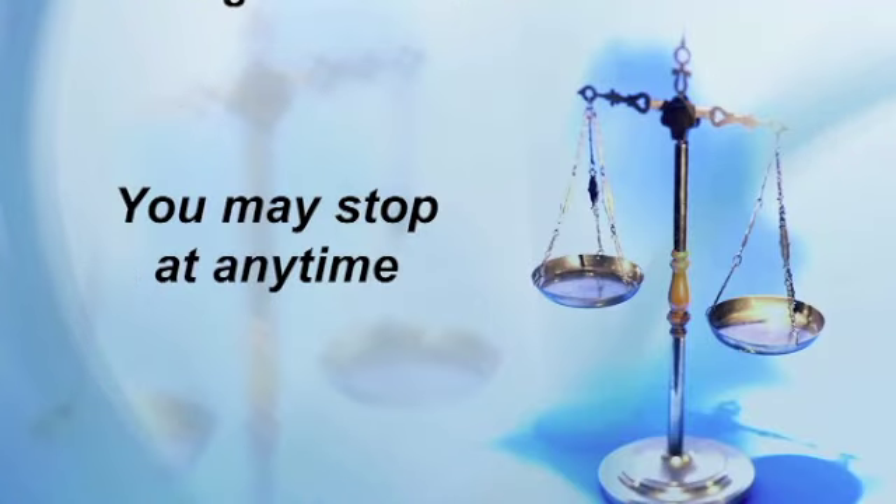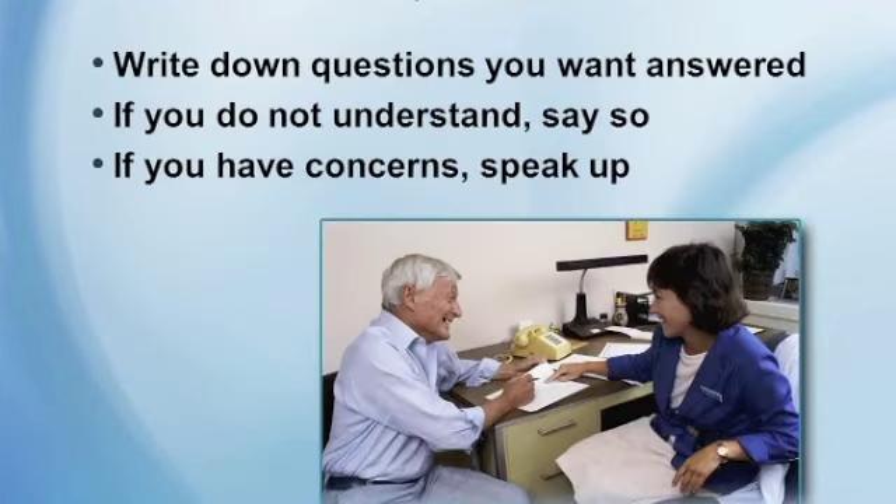Weigh your risks and benefits, and keep in mind that you can stop participation in a study at any time — it's voluntary. We encourage people to ask questions when considering or already involved in research: write down the questions you want answered, if you don't understand something say so, and if you have concerns, speak up.